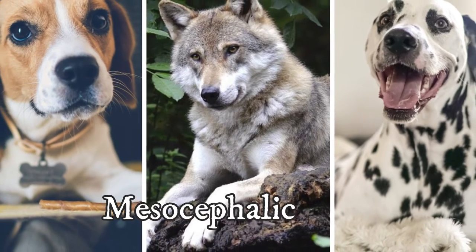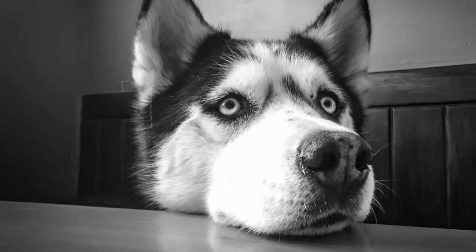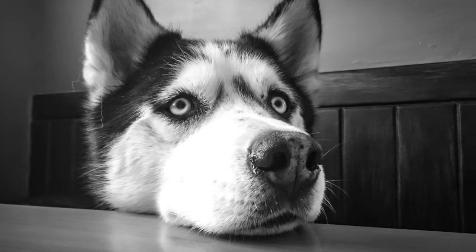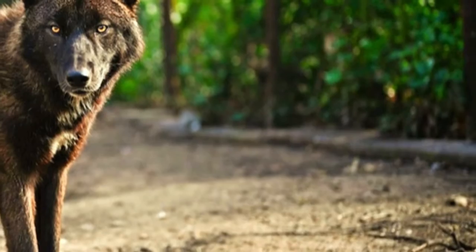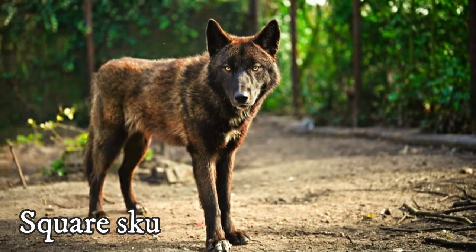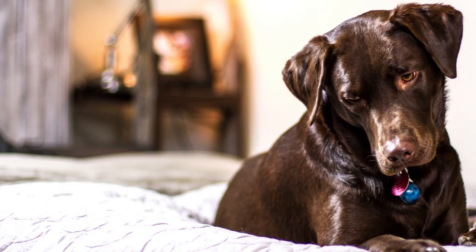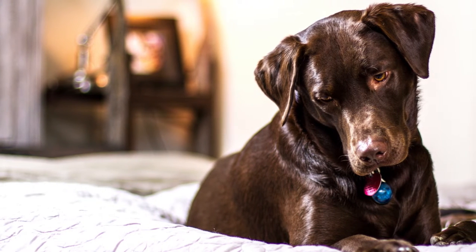The most proportional is the mesocephalic skull. It is the medium skull and most wild and primitive dogs have this type of skull. It is no coincidence that this type of skull has the fewest head and neck related issues. This skull is sometimes also known as the square skull, and dogs with this type of head have broader snouts and larger nasal cavities, which is why they have an extremely good sense of smell.